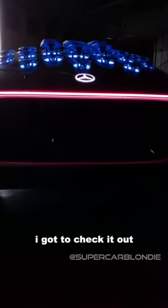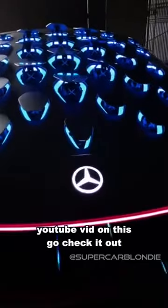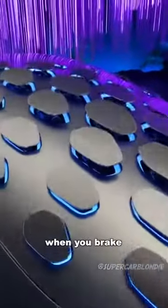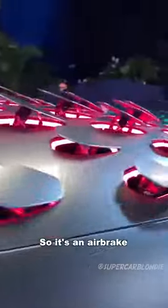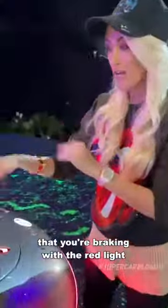I got to check it out personally in Germany. If you haven't yet seen my YouTube video on this, go check it out. Watch this — the car would become your avatar. It's like a creature in itself. When you brake, it actually goes red. So it's an air brake, and it also indicates that you're braking with the red light here.